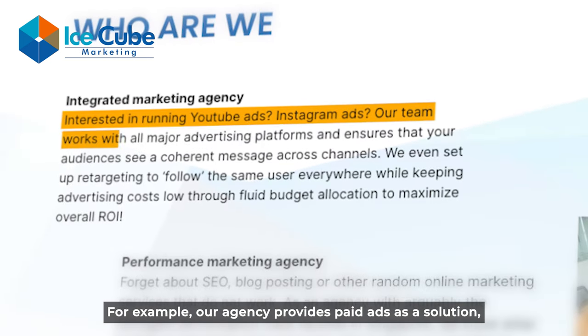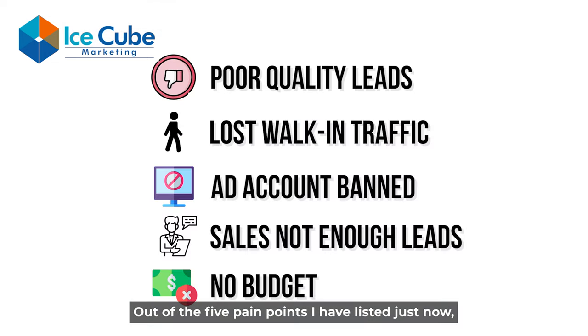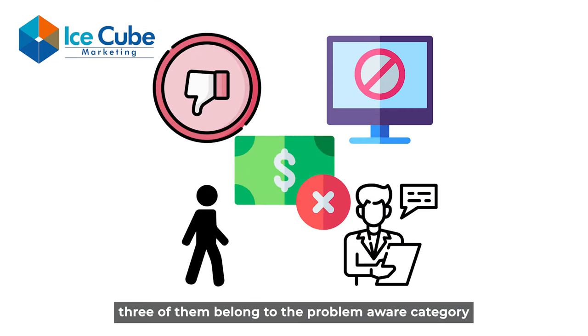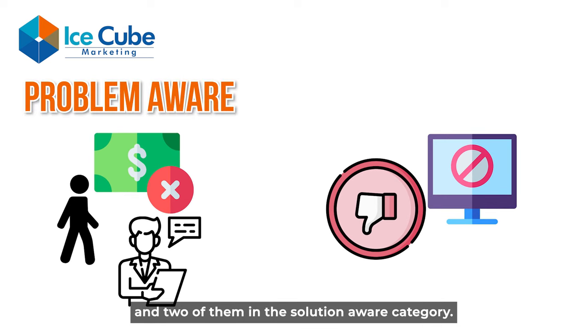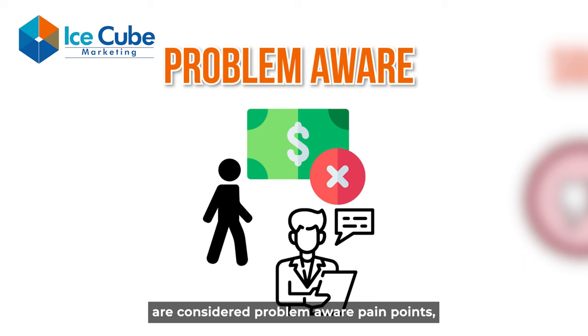For example, our agency provides paid ads as a solution, which SMEs may not be aware of. Out of the five pain points listed, three of them belong to the problem-aware category and two in the solution-aware category. Pain points two, four, and five are considered problem-aware, whereas pain points one and three are considered solution-aware.